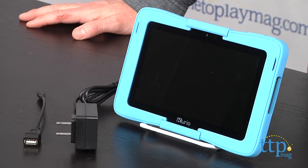Hey guys, Jeff from Tynoplatemag.com here with the Curio 7S from TechnoSource. This is a fully functioning 7-inch Android tablet that is designed for families to share.